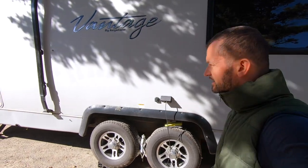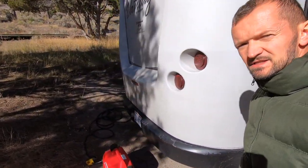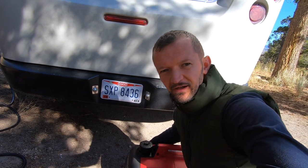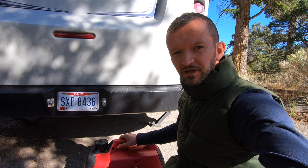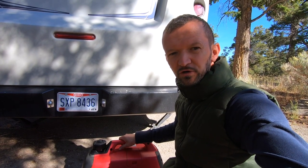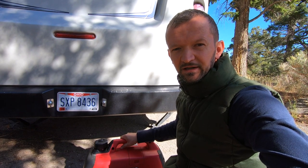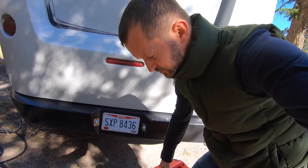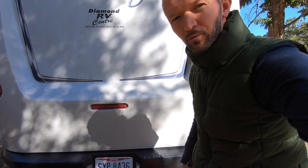Let me show you this generator. It's by Honda and it's very quiet — you can probably still hear me talk. It's been pretty awesome, it's working out great. I picked this up in Portland. Now we can run our blender and Instapot and charge all the batteries if we need to. It's really lightweight and portable, so it's pretty cool.